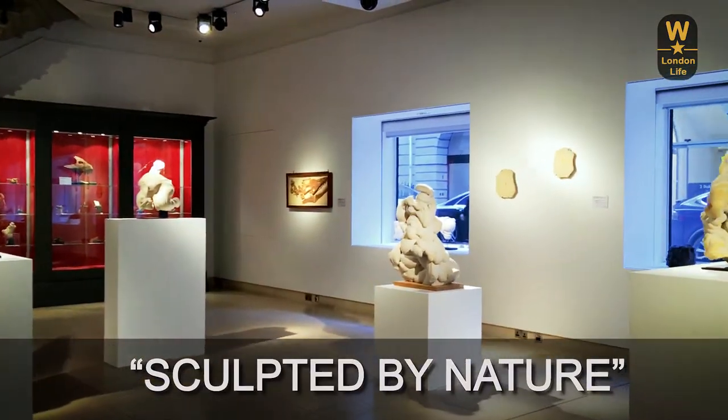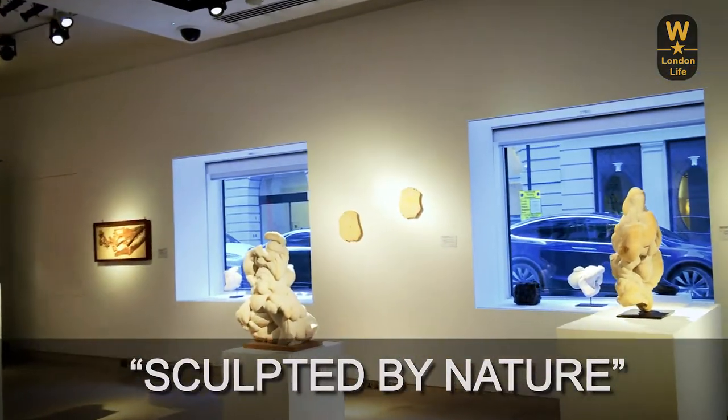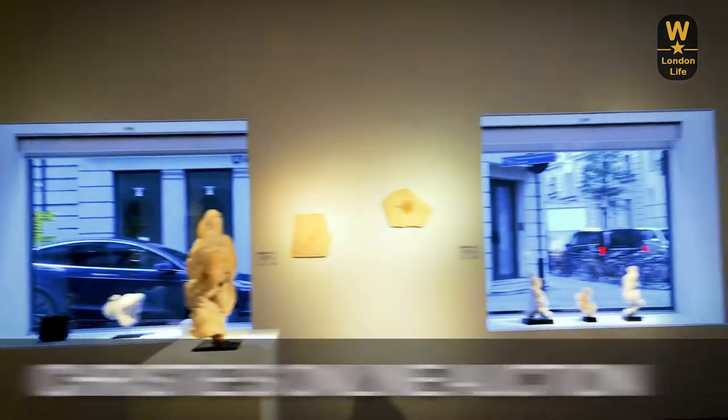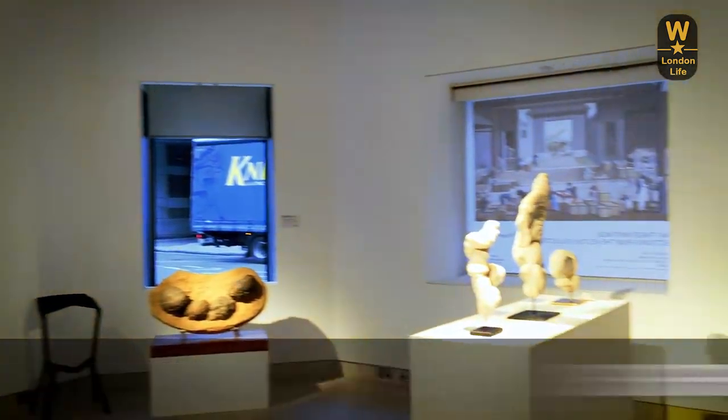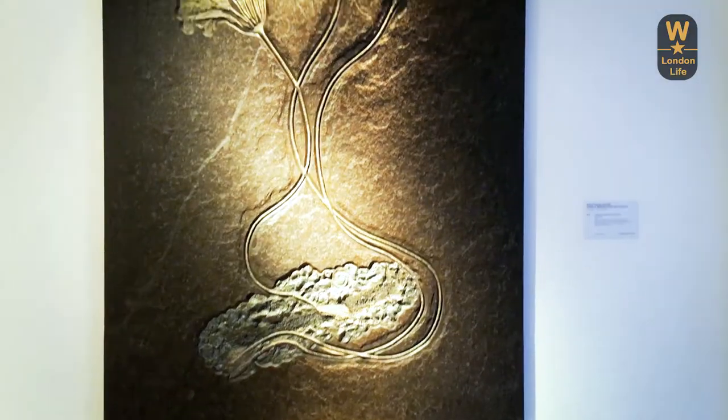Hello and welcome to my channel Wonder London Life, where I show you my favourite parts of London and some of the amazing things that go on here. Today I'm at Christie's at their Sculpted by Nature auction.